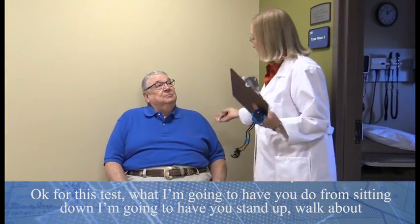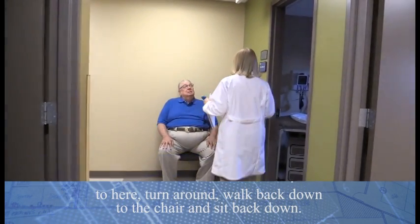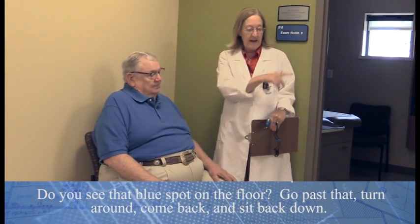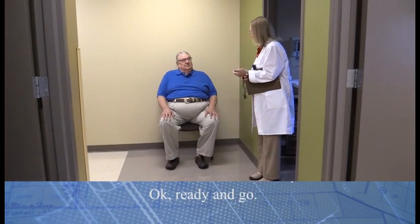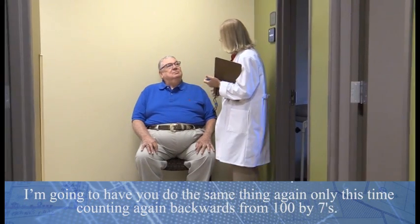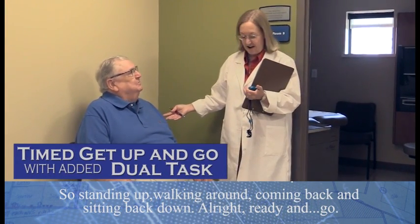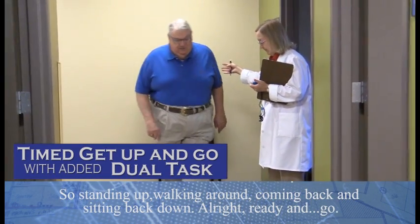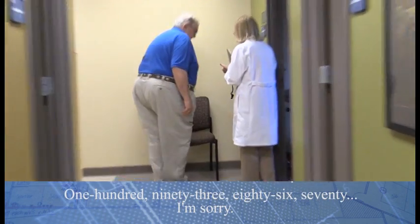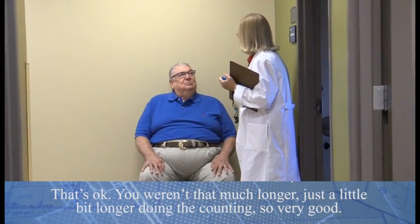For this test, from sitting down, stand up, walk to here, turn around, walk back to the chair, and sit back down. I'm going to time you — go as quickly as you can, but be safe. Ready, and go. Now do the same thing again, only this time counting backwards from a hundred by sevens. A hundred... ninety-three... eighty-six... seventy... You weren't that much longer, just a little bit longer doing the counting — very good.